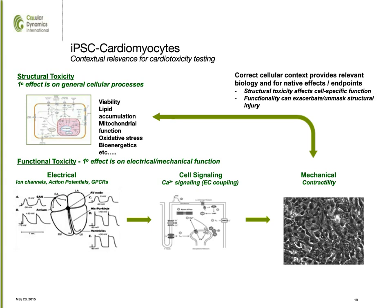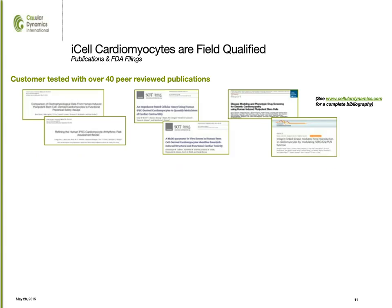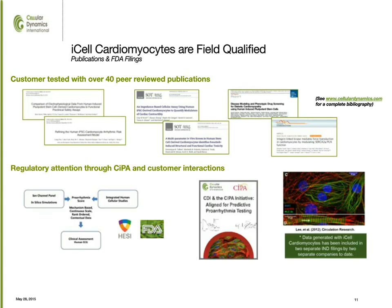You'll hear a couple of great examples of how the cells are being used, but I also refer you to our citation index where we can see well over 40 peer-reviewed publications covering both toxicity testing and drug development. In addition to being customer qualified, these cells are also garnering the attention of regulatory agencies — they're being fully used in developing the new comprehensive in vitro proarrhythmia assay, as well as starting to be included in some IND filings submitted by customers. We're really seeing the IPSC technology come into its fruition. Thank you, and I'll turn it over to the next speakers.